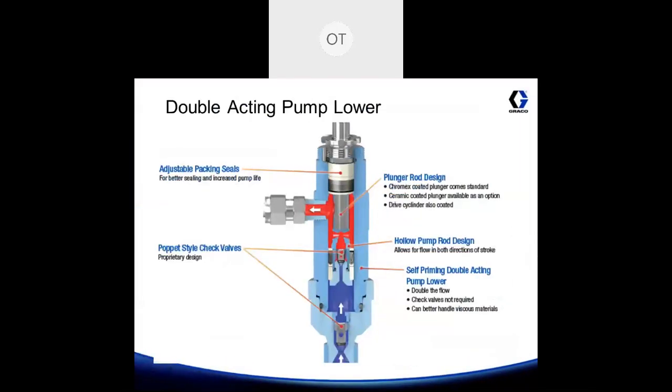Let's take a closer look at the double acting pump lower. This is a cutaway of the pump lower. You can see that it uses adjustable packing seals. It uses similar poppet style check valves, except they are internal to the pump lower. You'll notice that the plunger rod is hollow through the center, and that's how you achieve continuous flow on the up and down stroke of the pump. It's self-priming and double acting, so you're going to double the flow, and it'll prime itself in the event that it needs priming.